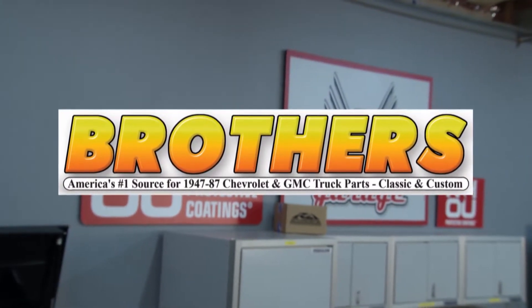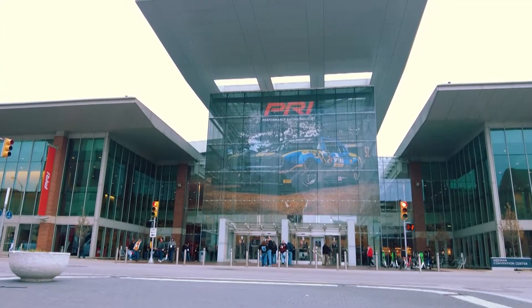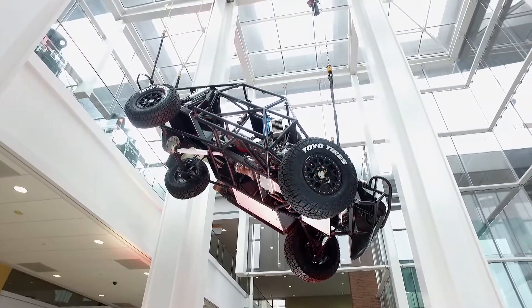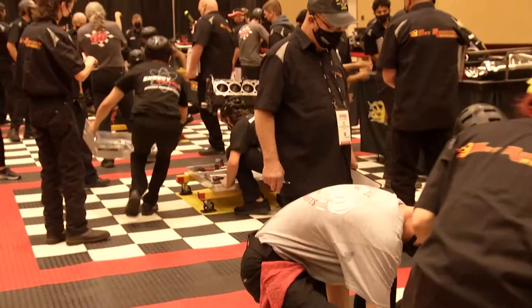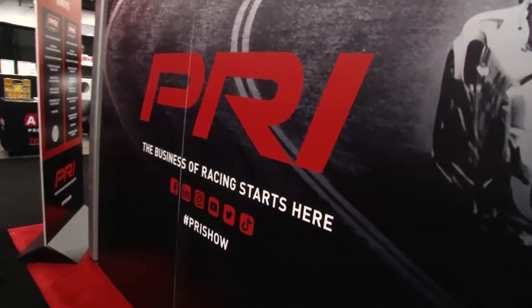Motorhead Garage presented by NHOU Protective Coatings is back at the Performance Racing Industry show in — where else — Indianapolis. PRI is not just about their annual trade show; it's an organization that works year-round as a vital advocate for racers and the racing industry.